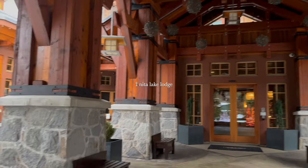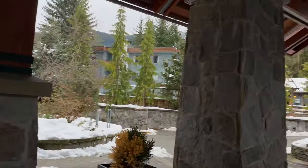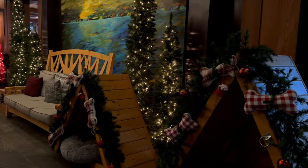We stayed at Nita Lake Lodge, which is around a 10-minute drive to Whistler Village. The interior is very cute and they went all out with the Christmas decorations.